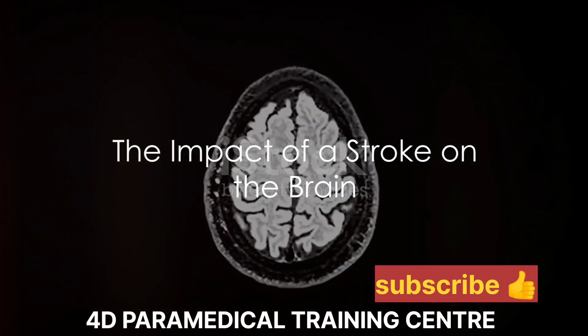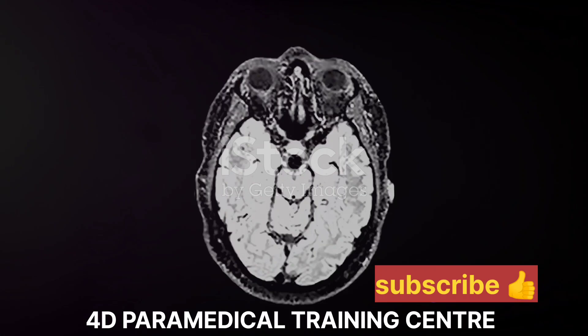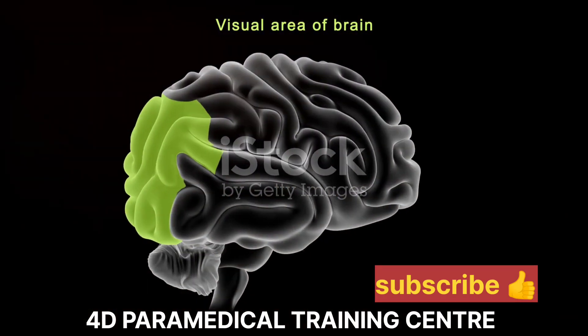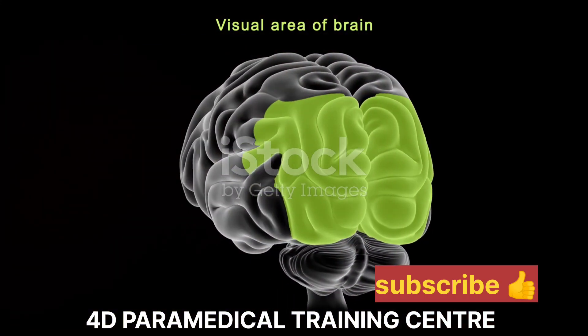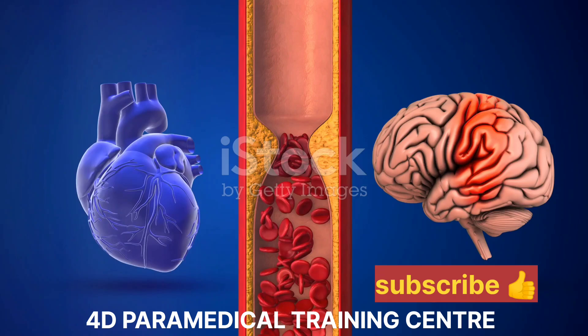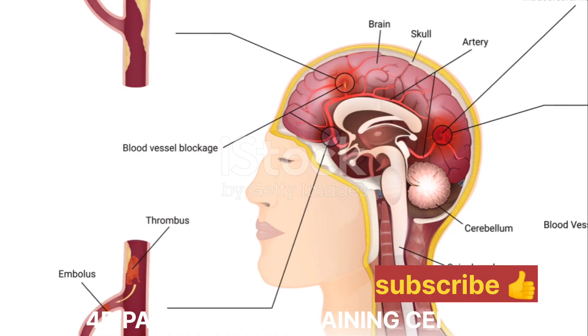Have you ever wondered how a stroke affects the human body and why it can have such devastating impacts? The brain, the control center of our body, is a complex organ made up of different regions, each with their own specific functions. Now imagine a sudden interruption in the blood supply to one of these regions.